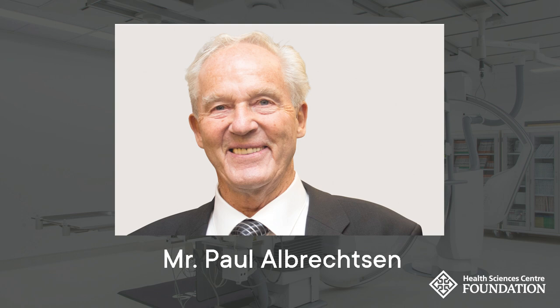Funded in part by the Government of Manitoba, this space wouldn't be possible without the transformational $5 million gift from the late patient, Mr. Paul Albrechtson.